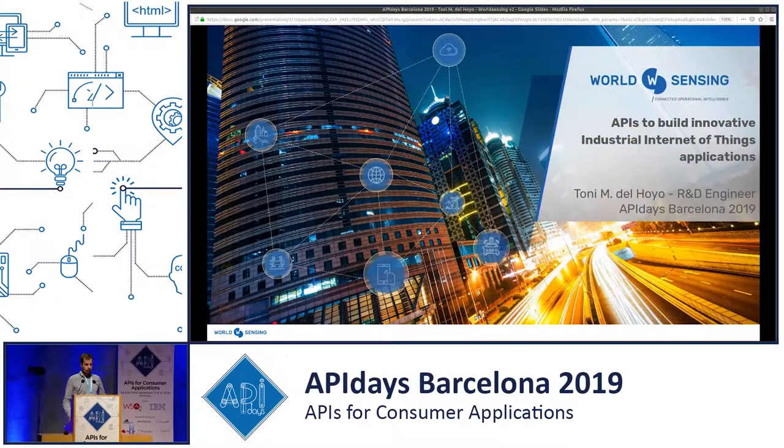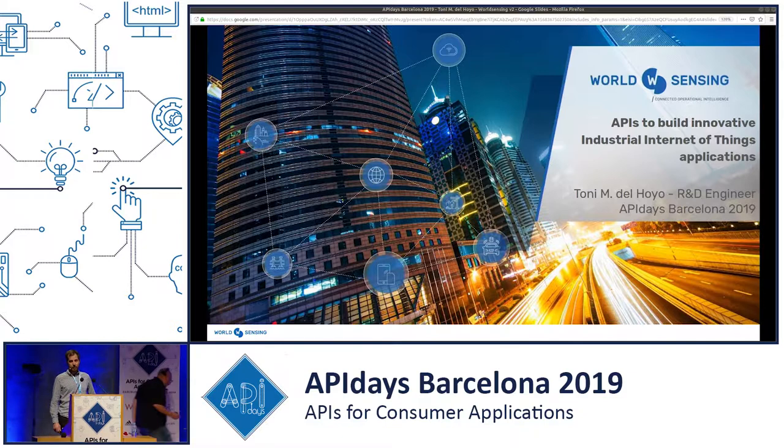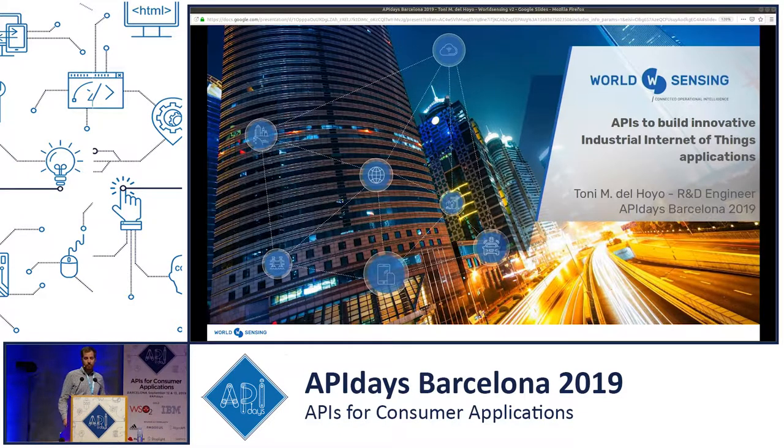Hello, everyone. My name is Tony Martinez Deloyo, and I work for World Sensing. I'm here to talk about how we use APIs at World Sensing to build innovative industrial Internet of Things applications.